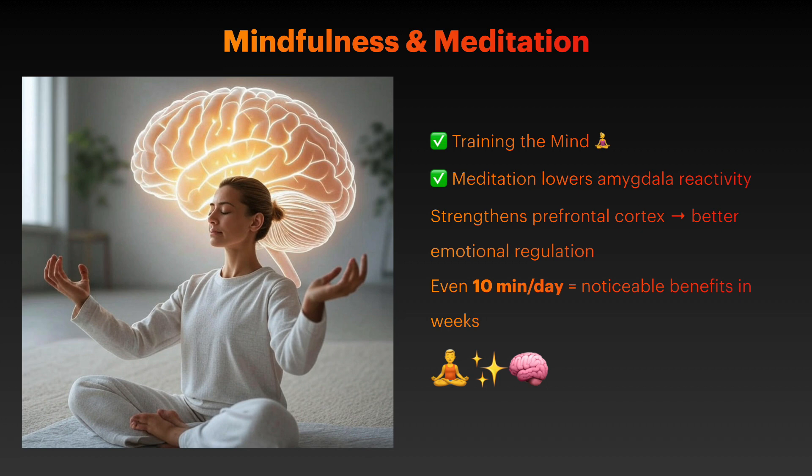Mindfulness practice also increases hippocampal gray matter, which is important for memory and stress resilience. Studies show that experienced meditators process sadness differently, using the present-moment network in their brain rather than getting caught in the rumination cycle. Even 10 minutes daily of mindfulness practice can create significant improvement in emotional regulation within 4 to 8 weeks.